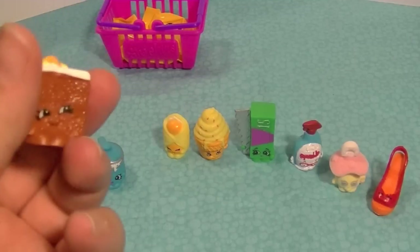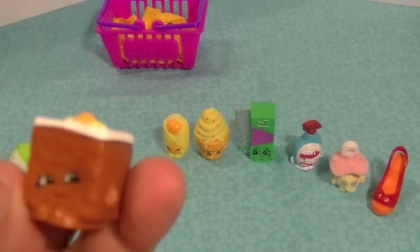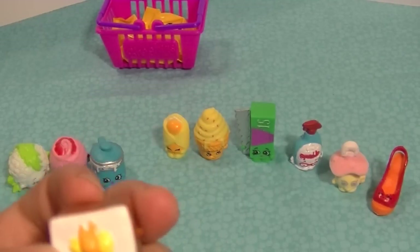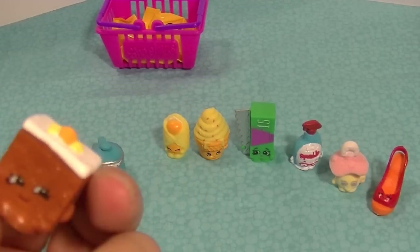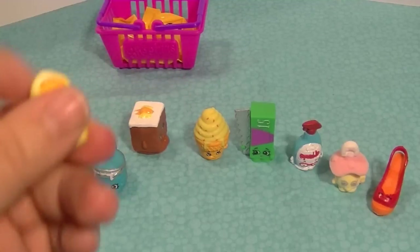Here is Carrie Carrot Cake — she looks delicious! I love some carrot cake, and that's probably some nice cream cheese frosting on top with a little decoration. She's got lots of texture details. Yummy! I couldn't find this one on the list but I finally did.